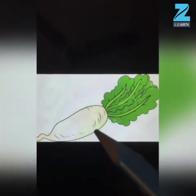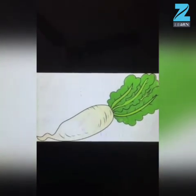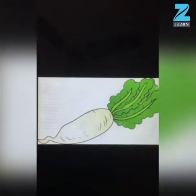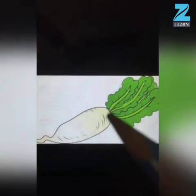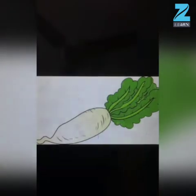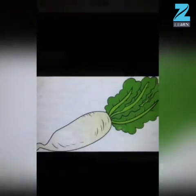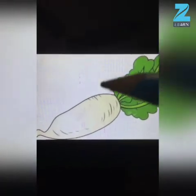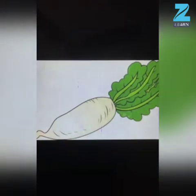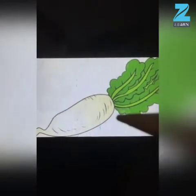Radish keeps our body in good working condition. And it is full of vitamin A, E, C, K, and calcium and iron. Radish is good for our health, so we should eat radish.